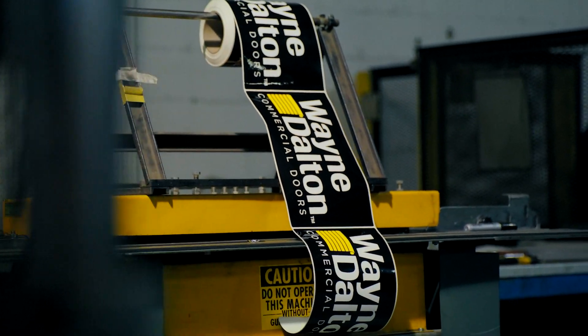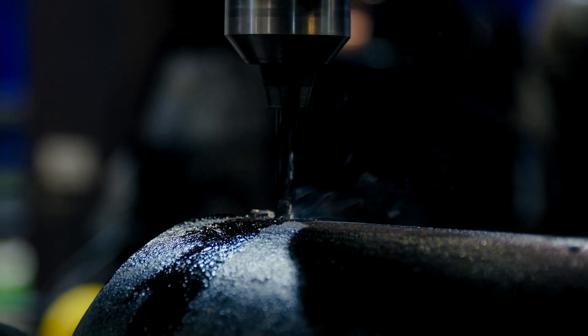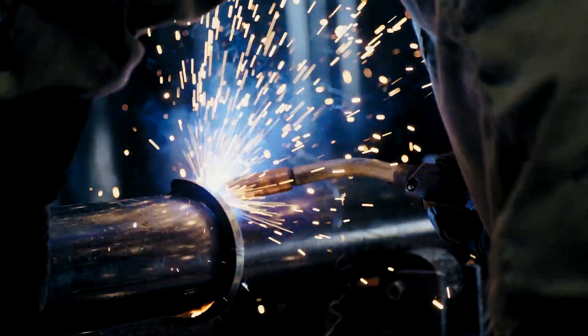Here at Wayne Dalton we make rolling steel doors. We're the commercial end of the brand of Wayne Dalton. So if the customer needs anything at all, we're the frontline to the customer. We provide lead times to the customer. We provide any product information the customer might need.